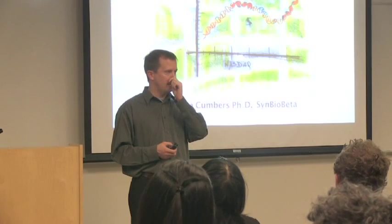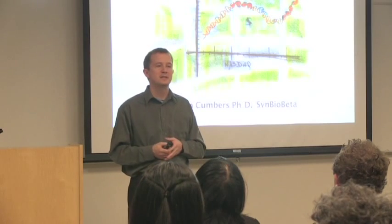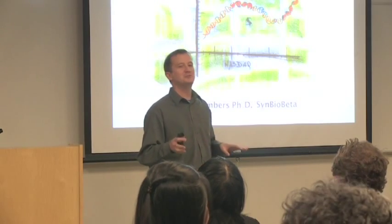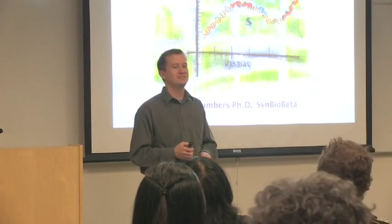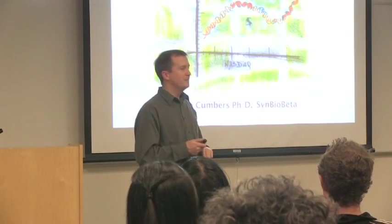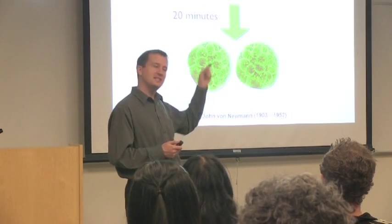I want to start by asking how many people here could tell me how a gene relates to a protein — just stick your hand up if you could. I'm not going to ask you to do it; it's just going to help me know how much detail to go into. So that's about 40% of people who understand how a gene relates to a protein. I'll give a quick primer on biology — the majority of this is for the other 60%.